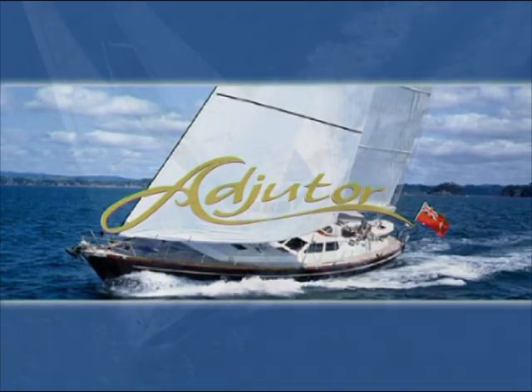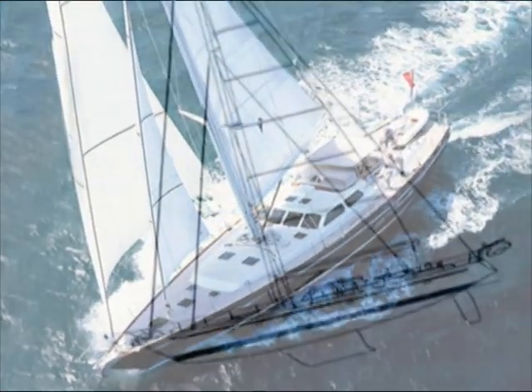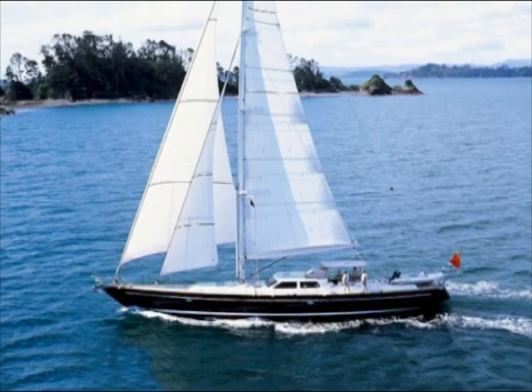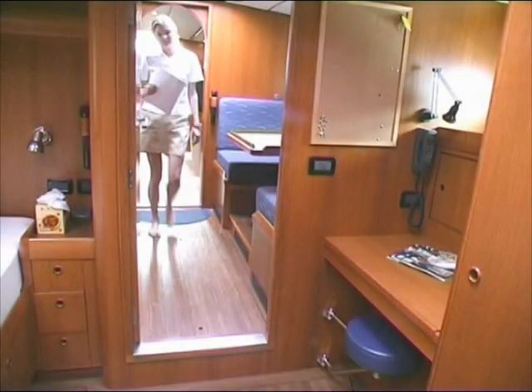Adjutor is a 26-metre fast cruising sloop designed by Langan Associates of Newport, Rhode Island, and built in 2002 by Yachting Developments of Auckland, New Zealand. The design brief called for a fast, sea-kindly, world-voyaging yacht that can be easily operated by a crew of three, comfortable accommodations for five in the owner's party, separate crew quarters for two, and all amenities.